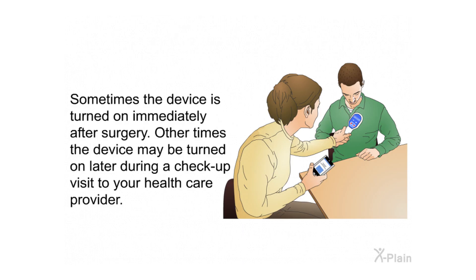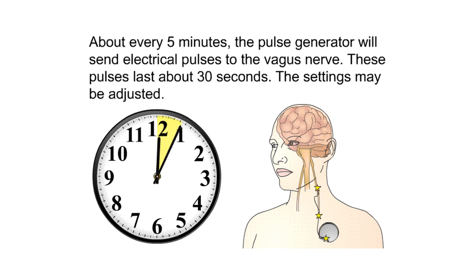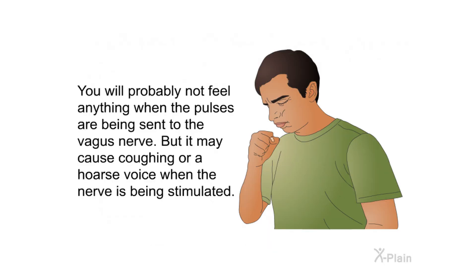Sometimes the device is turned on immediately after surgery; other times it may be turned on later during a checkup visit. The stimulation of the vagus nerve is usually started at a low level, which may be slowly increased by your health care provider depending on your symptoms. About every five minutes, the pulse generator will send electrical pulses to the vagus nerve; these pulses last about 30 seconds. The settings may be adjusted.